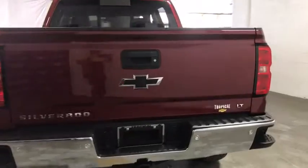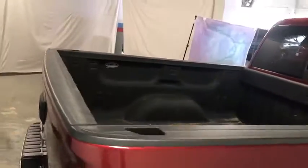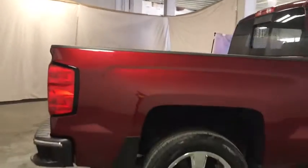Sirius satellite radio. This beauty is sure to make you the talk of the neighborhood, so call or drop in for a test drive today.